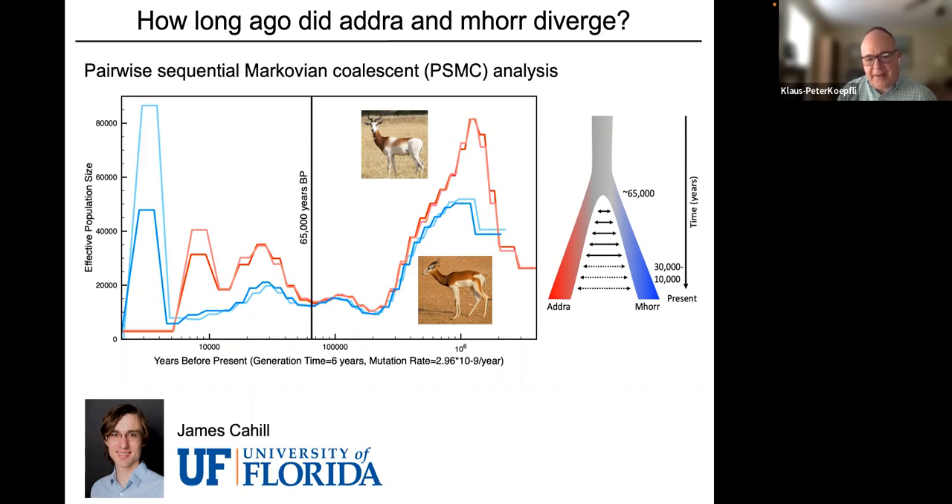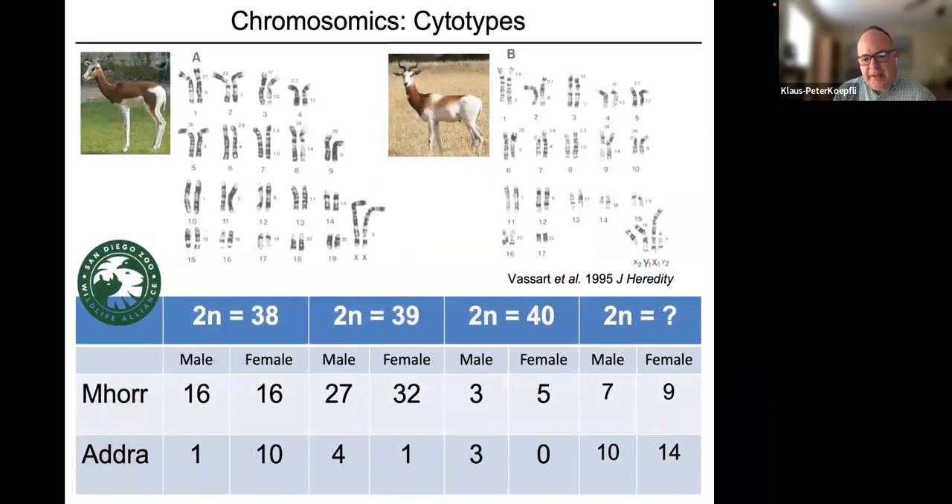We also examined chromosome numbers across dama gazelle populations. It has been known since the late 1970s that dama gazelles carry three different chromosome numbers — cytotypes with 38, 39, or 40 chromosome pairs. The difference is caused mainly by translocations from autosomes onto sex chromosomes — for example, an Addra gazelle where chromosomes 15 and 16 are attached to the X and Y chromosomes.